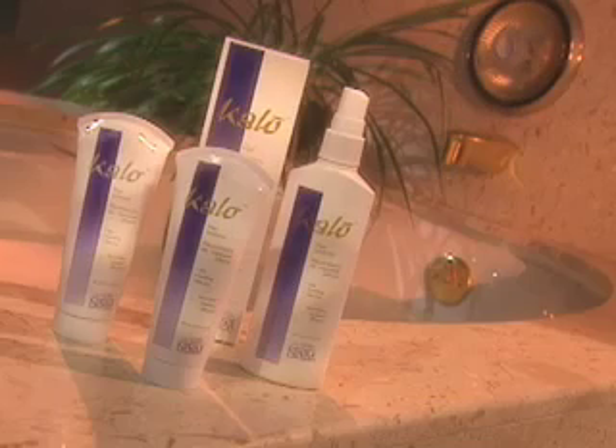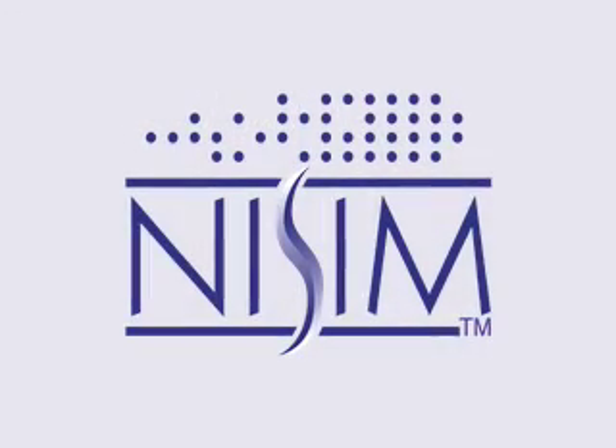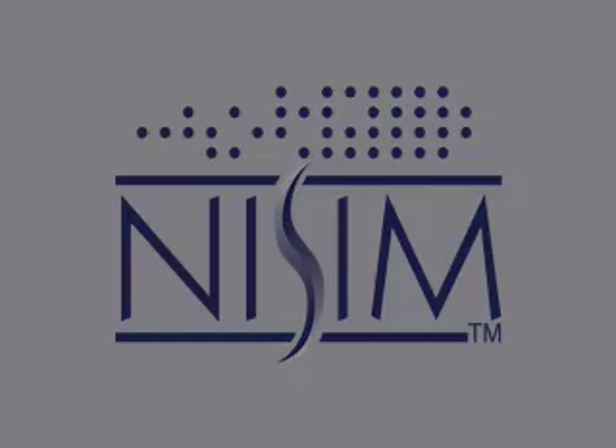Calo truly is a remarkable herbal solution to unwanted hair.